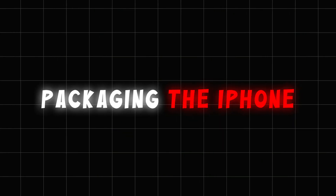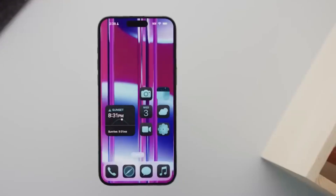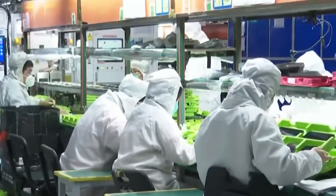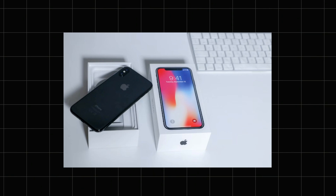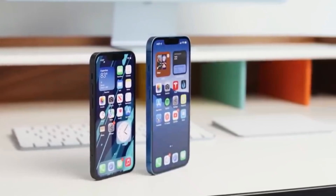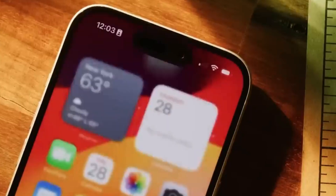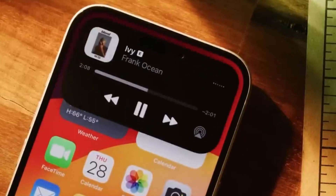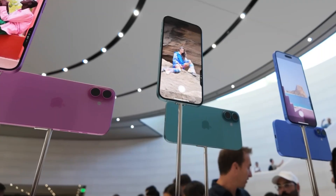Step 7: Packaging the iPhone. After passing all tests, the iPhone is ready for packaging. Apple's packaging process is as sleek and efficient as the phone itself. Robotic systems carefully place the iPhone, charging cable, and documents into the iconic white box. The packaging isn't just for looks — it's designed to protect the phone during shipping. Fun fact: even the way the box opens and the phone is displayed is carefully planned to create a premium unboxing experience. The packaged phones are then loaded onto pallets and sent to distribution centers worldwide, with each box tracked to ensure it reaches its destination on time.